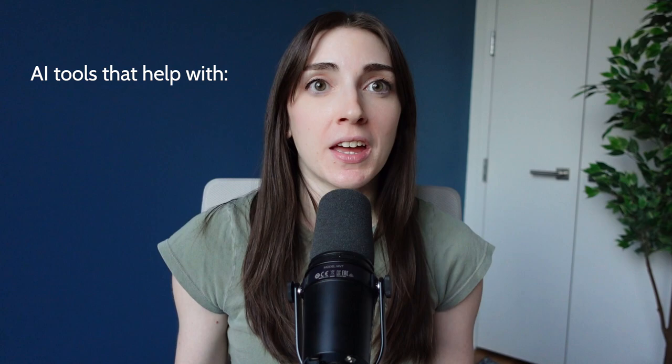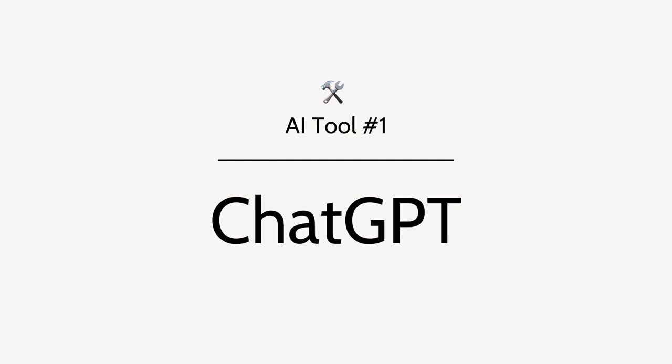I'm Melissa, the founder of Wit & Wire, where we help creators turn their skills and passions into profitable online businesses. I'll admit I was skeptical about AI tools at first, but at this point there is no denying how valuable they can be. Today I'm going to talk about AI tools that help with everything from planning to writing, producing, and editing content, as well as communicating with your team or customers.